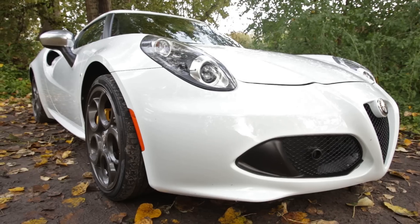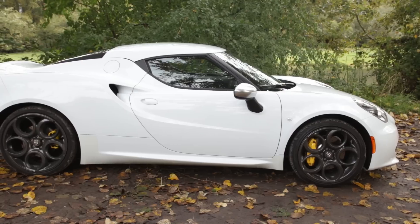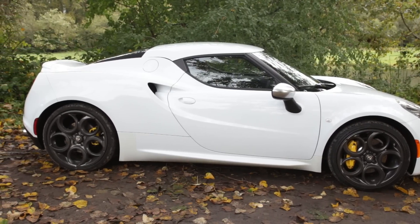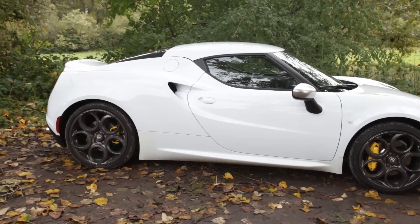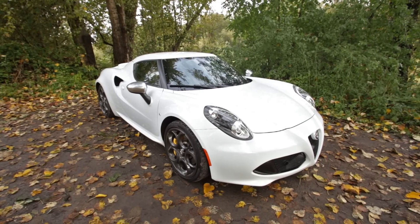We're not joking at all. One look at the 4C explains its appeal — it's gorgeous. Fluid lines, snarling intakes, swollen curves: the 4C is a visual symphony of Italian design. Its tiny size makes all of this design interest all the more impressive. There should hardly be room for it all.